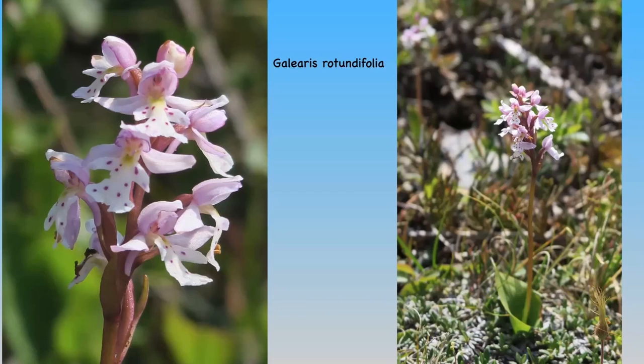On the way south again towards Deer Lake we found another rare orchid, Galearis rotundifolia. It bears its flowers in racemes of two to twelve flowers. The stem is leafless, and the lip is spotted and streaked with magenta. The flowers are about one and a half centimetres in width — a very dainty and attractive orchid.